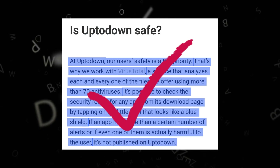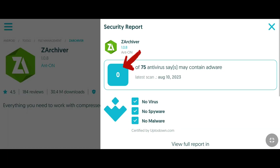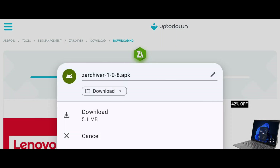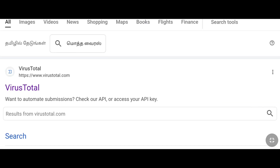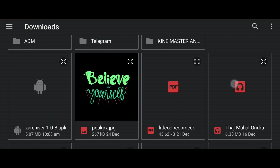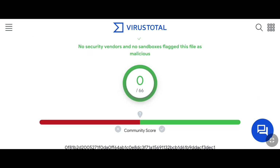Let's check if that is true. I open a random app and click the blue shield — it says no malware. I'm going to verify that by downloading it and uploading it to the VirusTotal website. And you can see that there is no malware. So the UpToDown website is correct.